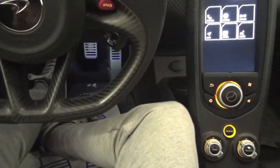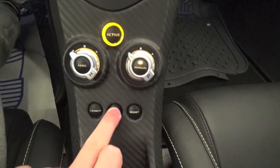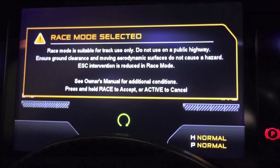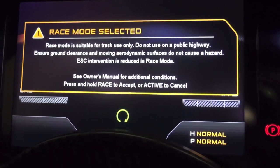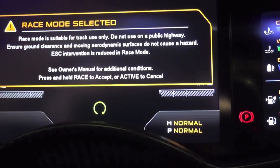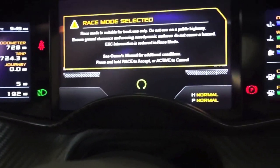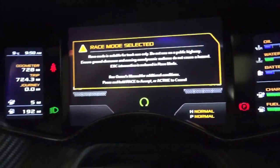Now to put it into race mode, what you have to do is hold down race. You'll get a warning come up: 'Race mode is suitable for track use only. Do not use on a public highway. Ensure ground clearance and moving aerodynamic surfaces do not cause hazard.' You've got to press and hold race again to confirm. I'll activate race mode inside the car so you can see it on the system, then I'll show you the wing going down from outside.